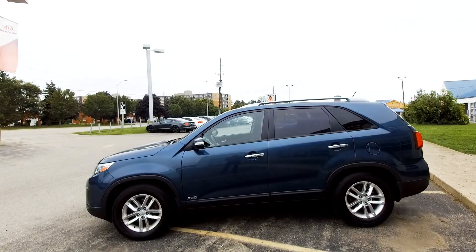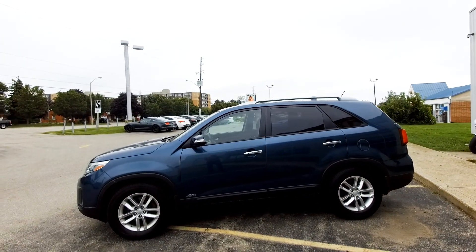Hey everybody, it's Peter from Brantford Kia, and today we're talking used cars. I've got a nice one for you today — let's go take a look. This is a 2014 Kia Sorento, stock number A9021A.